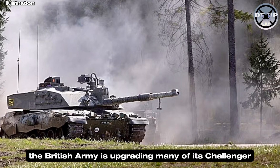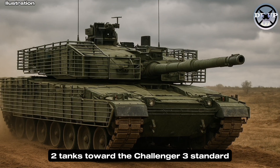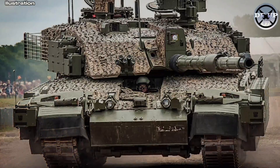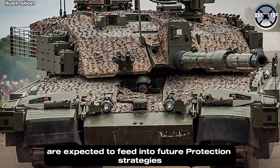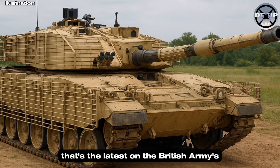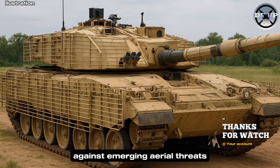Looking ahead, the British Army is upgrading many of its Challenger 2 tanks toward the Challenger 3 standard, which includes new armor and active protection systems. The lessons learned from the cope cage trials will inform these efforts. That's the latest on the British Army's efforts to bolster its tank defenses against emerging aerial threats.